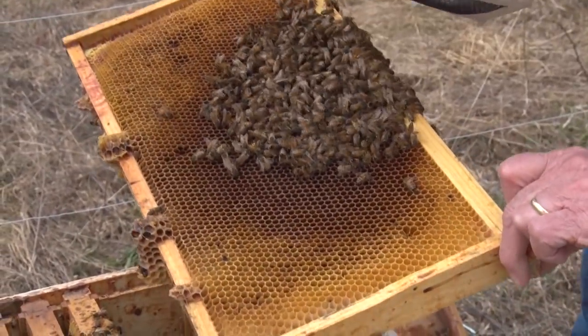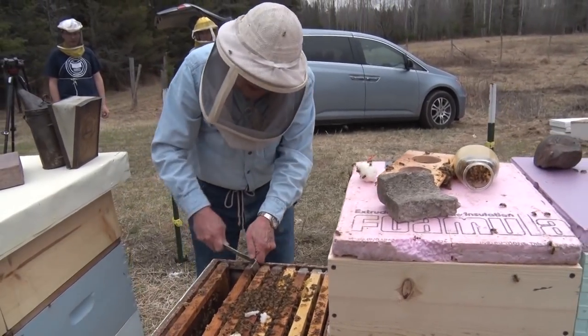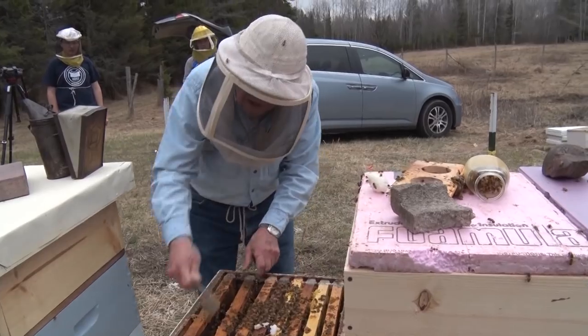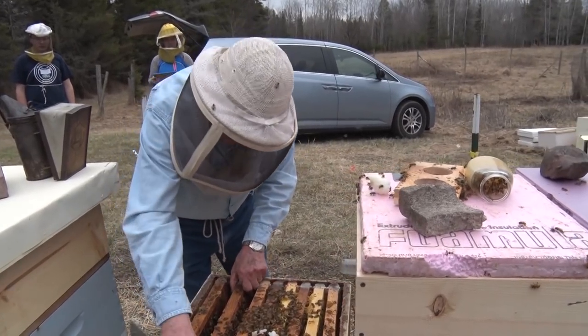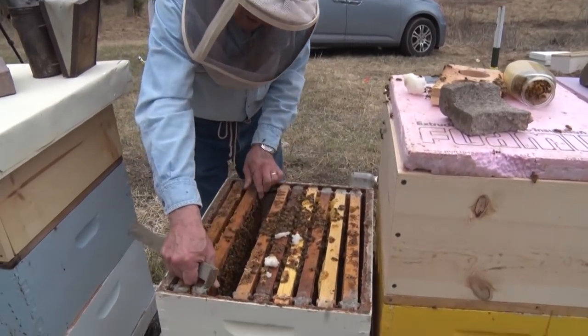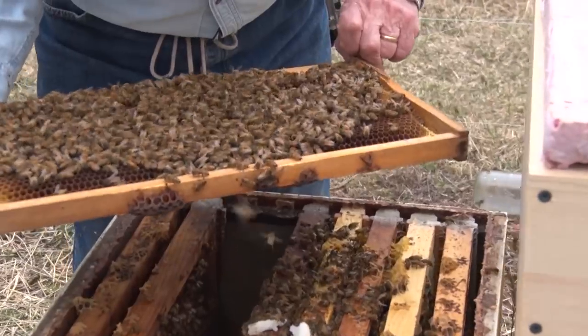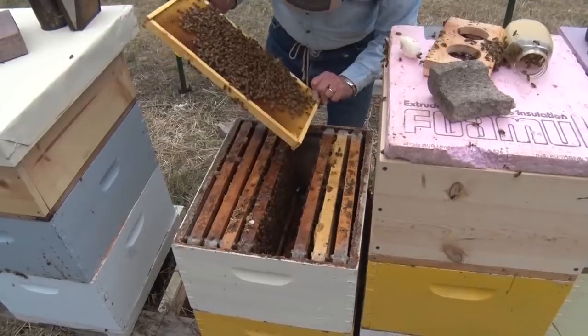These are called 10-frame boxes, but I only have nine frames in them. It makes it a little easier to get everything in and out, and it doesn't seem to hurt our harvest. There's larvae in this one - so she's already laying.